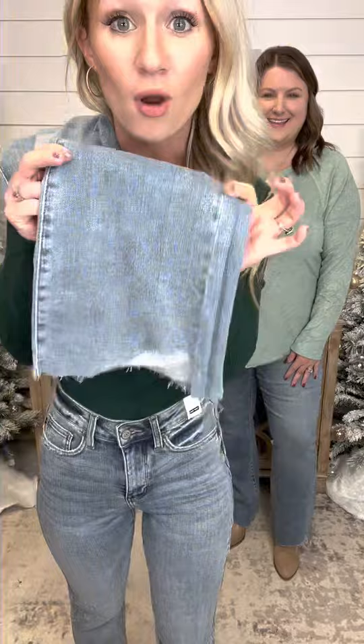Wait until you get it on your legs — I am not even kidding you, I'm so here for these jeans. It makes my legs look so slim, seriously. It just slims your legs out because it doesn't allow that bootcut to go out quite as far as it normally would. I have never seen a cut like this — Judy Blue knocked it out of the park with this one.